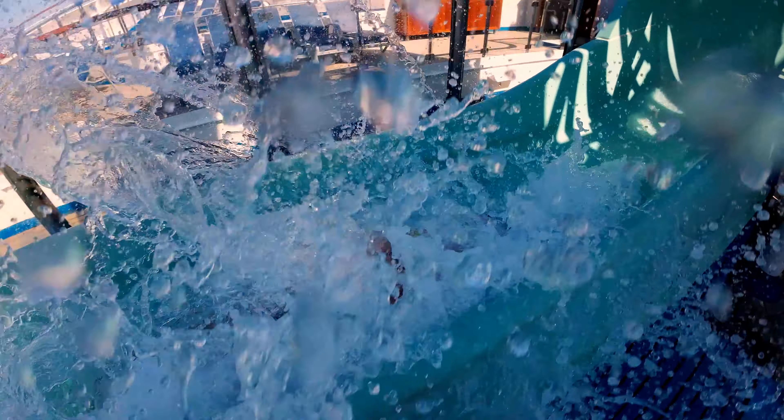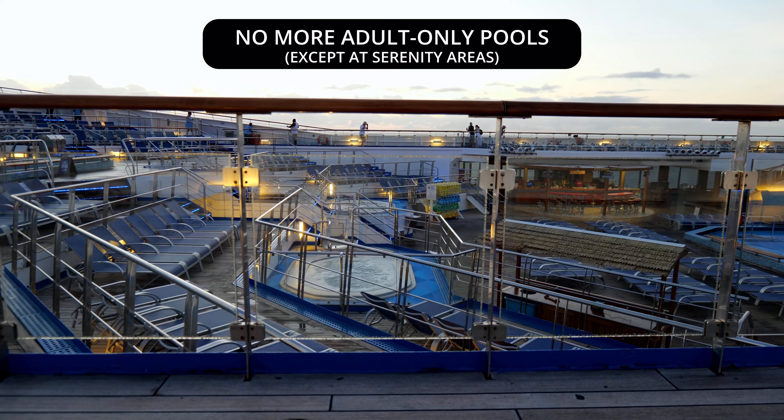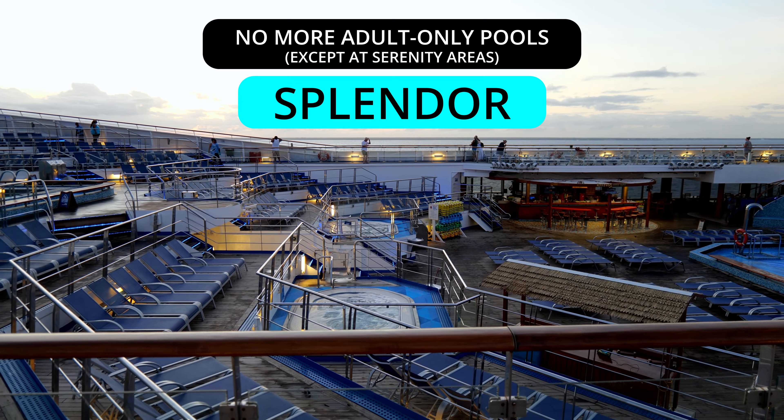Because of the high volume of families coming on board, Carnival has decided to do away with adult-only pools in several of their ships, including Carnival Conquest, Glory, Valor, Liberty, Freedom, Splendor, and Victory.